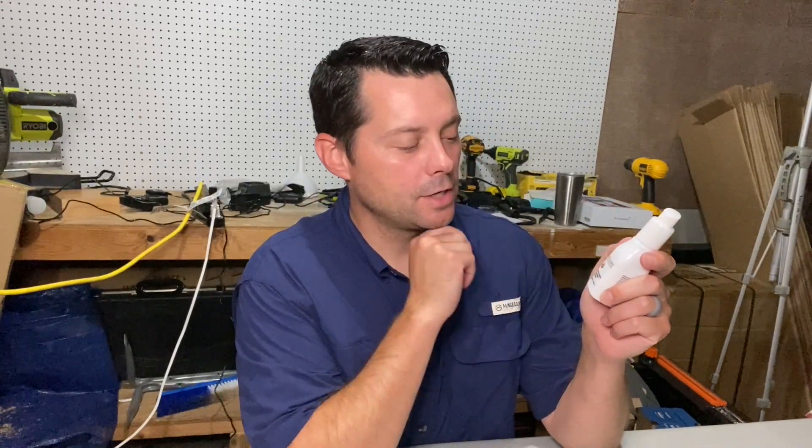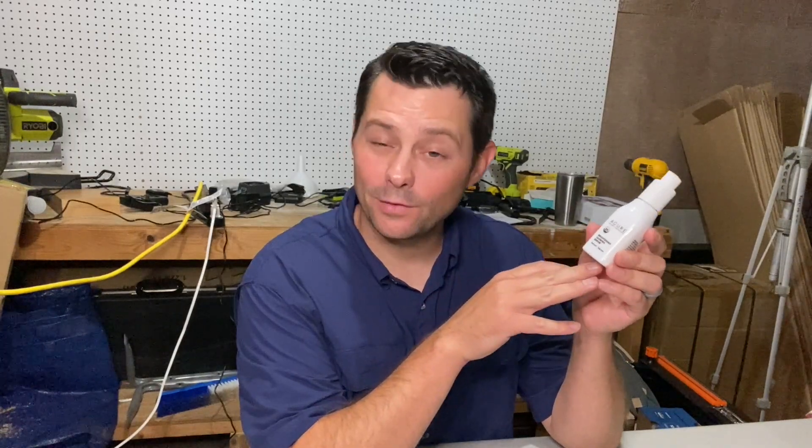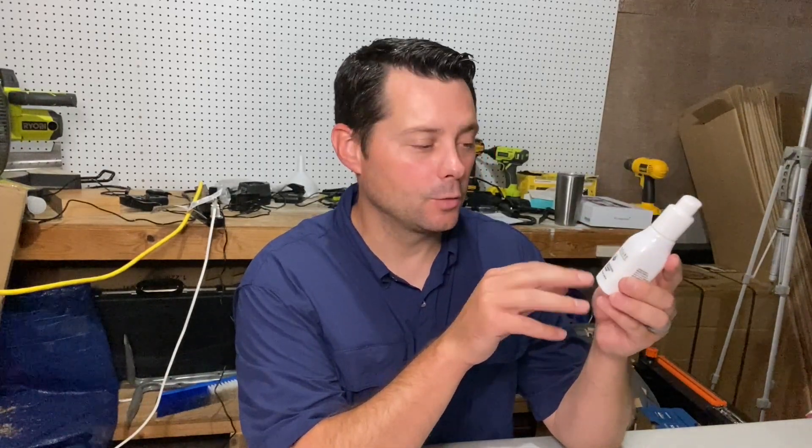Hey guys, in today's review I want to talk about this Acure Brightening Glowing Serum. This stuff was really good. My wife really likes it and it works really well.